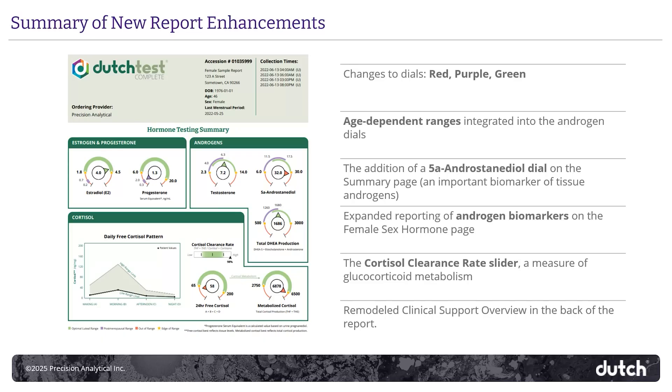First, the colors on the dial noses got an update. The age-dependent ranges are embedded now into the androgen dials for ease of interpretation. We've added a dial for testosterone's metabolite, 5-alpha androstanediol, and we also include it now in the female hormones flowchart on page 3. You'll also find a cortisol clearance slider on the report now, which gives you a visual representation of the rate of cortisol metabolism. And then the comments at the end of the report are now much more succinct.